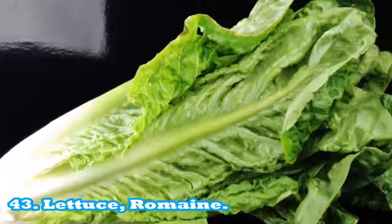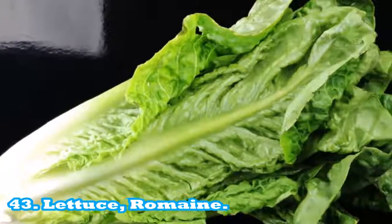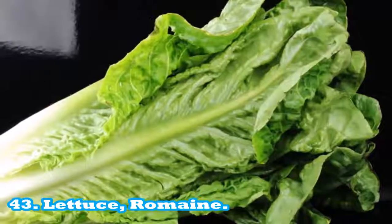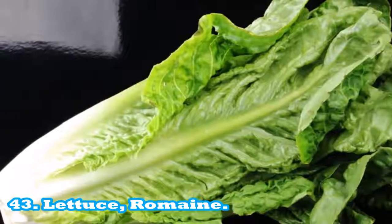43. Lettuce, romaine: a cup of romaine lettuce has 10 calories. Romaine is one of the most nutritious types of lettuce — it is high in folate and vitamin K and contains vitamin C. One serving equals 85 g or 2 cups. Source of vitamin C: 6% recommended daily intake per serving. Fat free: 0 g per serving.